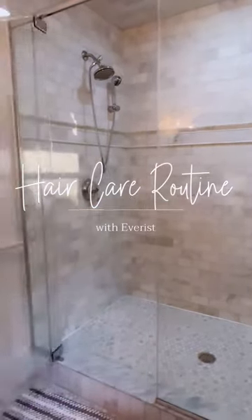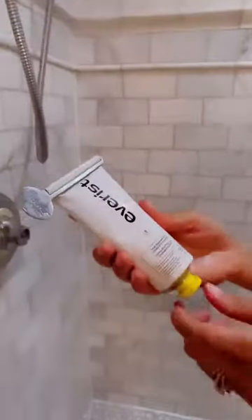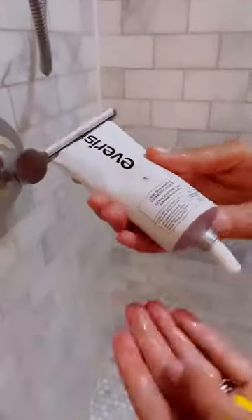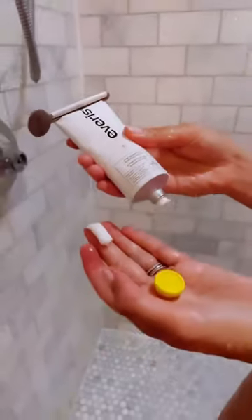Clean beauty products are all the rage these days and for obvious reasons. They're not only better for us, but the environment as well. If you're looking for a better option that still gives high performance results, I recently discovered Everest, which is like a skincare for your hair.